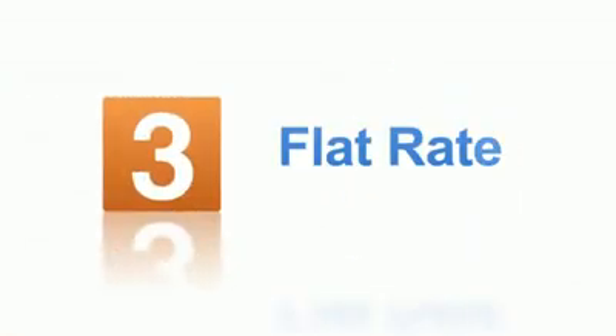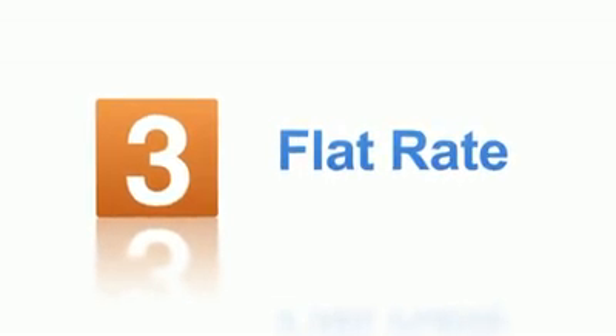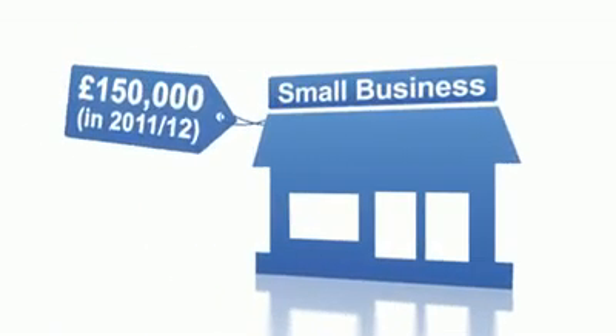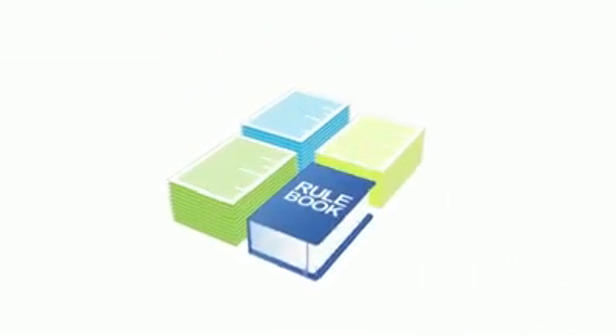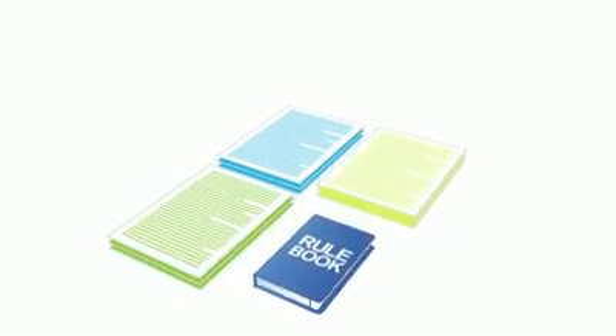With the flat rate scheme, the VAT you pay to or claim back from HMRC is a single rate. The actual percentage depends on your type of business. You can join the scheme if your turnover, not including VAT, is below a certain amount. Joining this scheme could reduce your paperwork and free up more time for your business. And you'll get a reduction in the rate in your first year of being VAT registered.